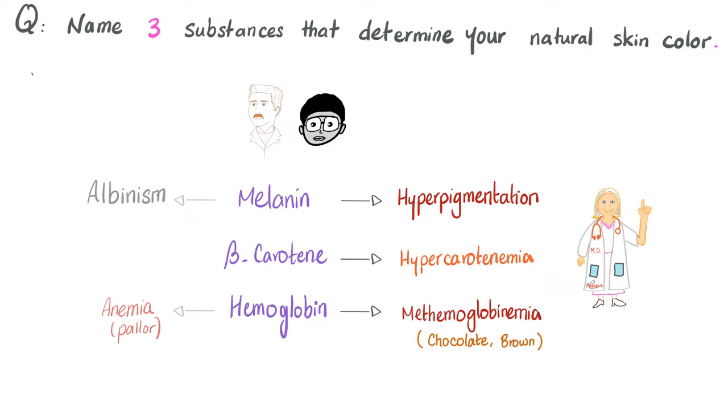Pathologically, too much melanin causes hyperpigmentation; too little melanin causes albinism. Too much beta-carotene causes hypercarotenemia. Third, hemoglobin: if you have less hemoglobin, you're pale — this is anemia. If you have a different kind of hemoglobin called methemoglobin, you will have chocolate-colored blood and brown/gray/cyanotic skin.